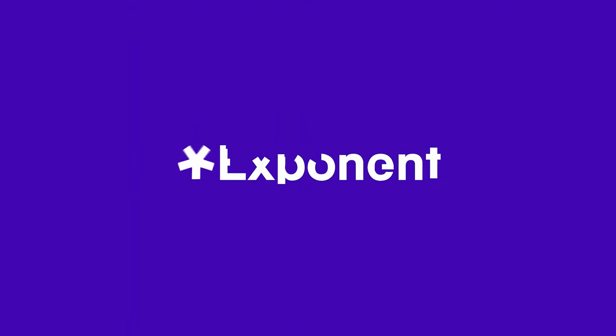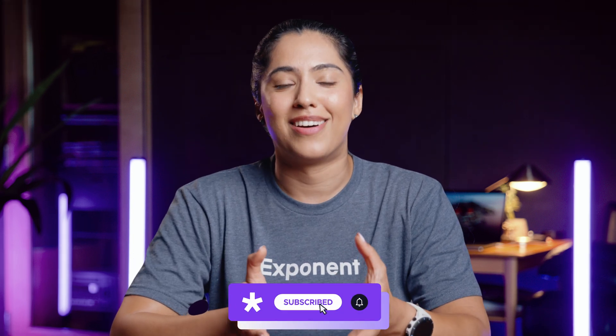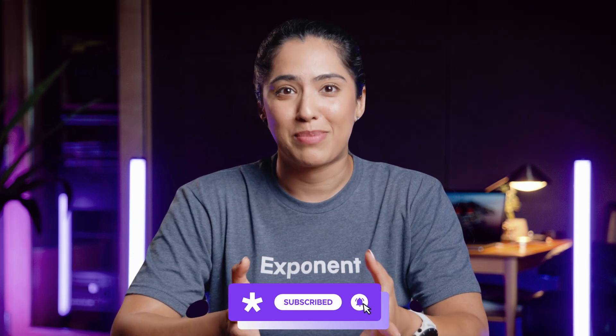In this video, we're going to talk about which programming language you should use in your upcoming interviews. My name is Nema, and I'm a product manager and former mobile and machine learning engineer at a big tech company. Let's cut to the chase — we think you should use Python in your coding interviews. Now let me explain why.